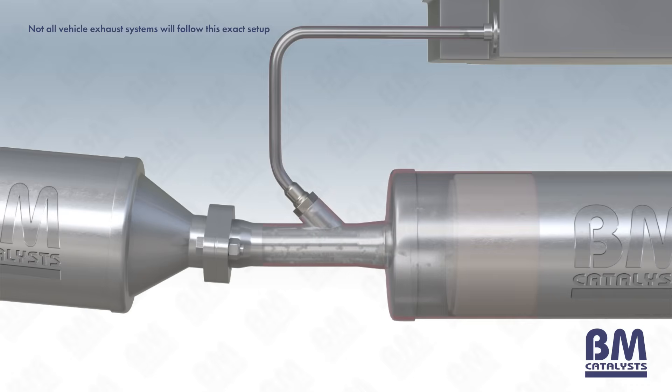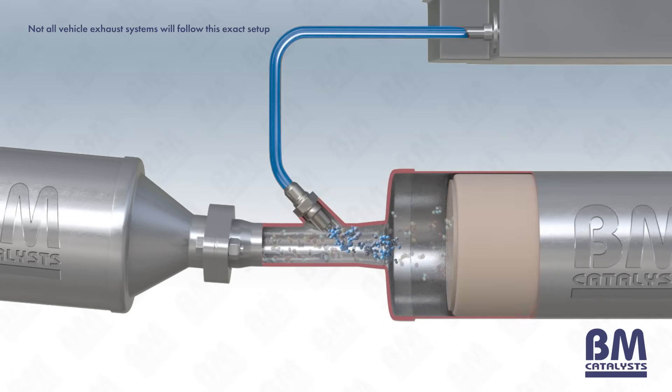SCR technology injects a liquid reductant agent through a special catalyst into the exhaust stream of the vehicle. The reductant is usually automotive grade urea, commonly referred to as diesel exhaust fluid or DEF. The most common brand of DEF is AdBlue.